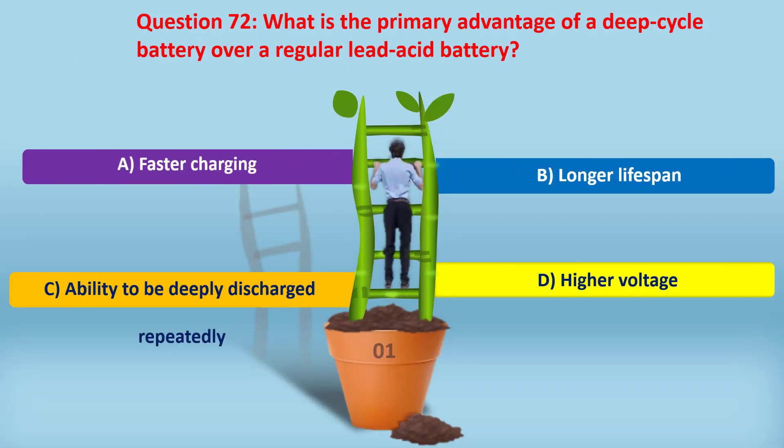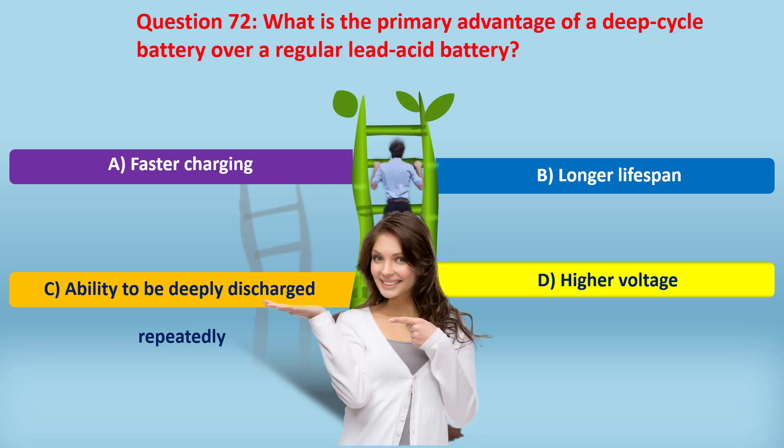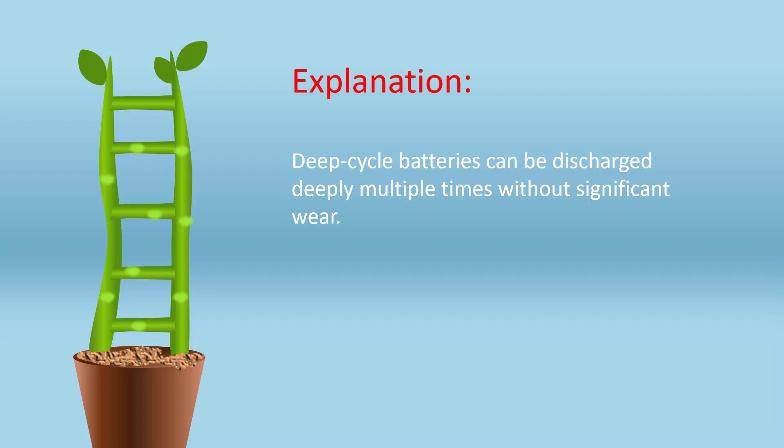Question 72. What is the primary advantage of a deep cycle battery over a regular lead acid battery? A. Faster charging. B. Longer lifespan. C. Ability to be deeply discharged repeatedly. D. Higher voltage. Answer: C. Ability to be deeply discharged repeatedly. Deep cycle batteries can be discharged deeply multiple times without significant wear.